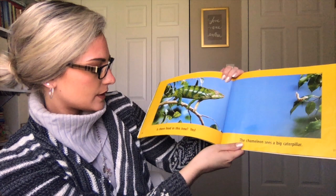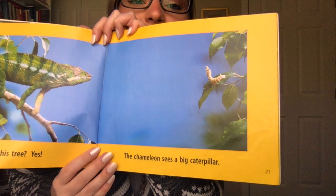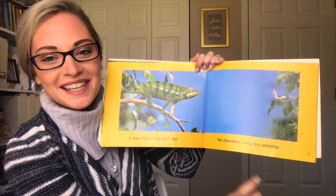Is there food in this tree? Yes! The chameleon sees a big caterpillar. So what do you think the chameleon is going to do? Maybe jump and get the caterpillar. We'll see.